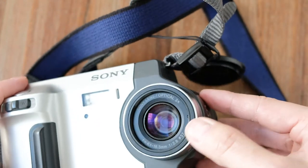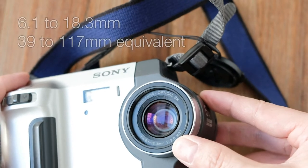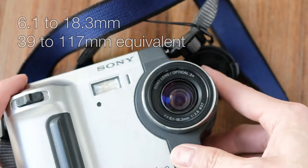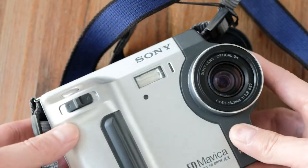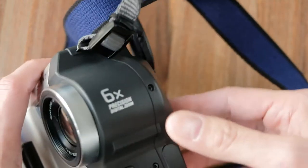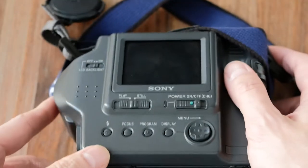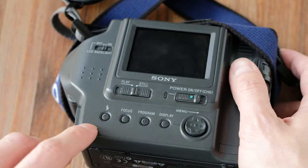First, you have the lens here — an f-stop of 2.8 and a focal length of 39 to 117 millimeters depending on the zoom. It has a three times optical zoom, which is controlled here, and six times digital zoom.